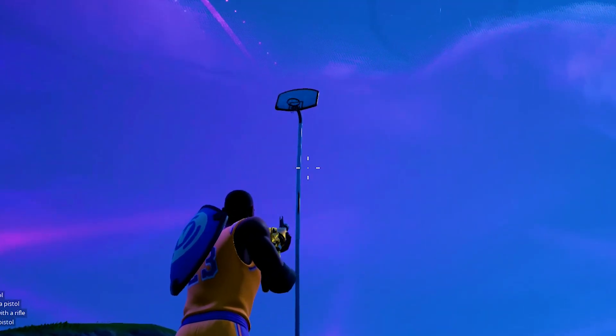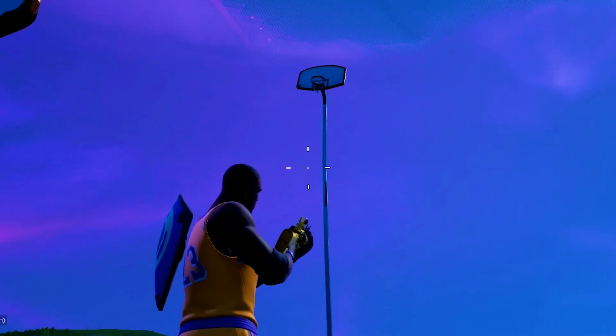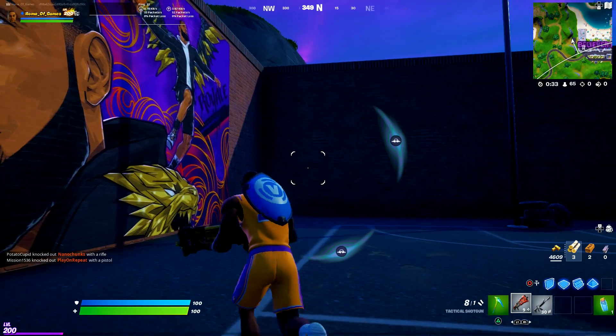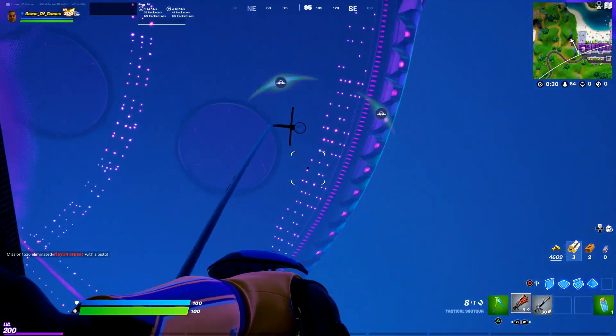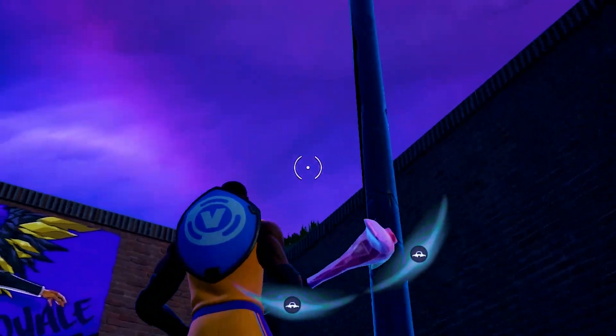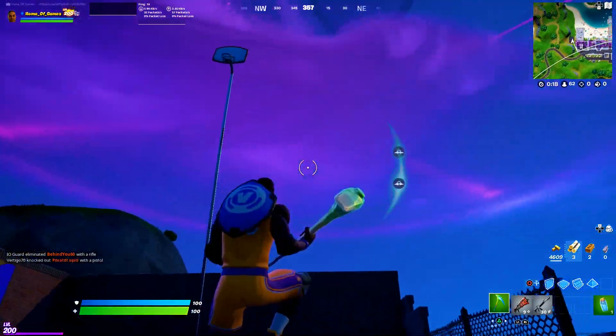I have a theory about what this massively tall basketball hoop could be used for. Maybe like a LeBron James NPC, and you could go and perform a dunk with him or something like that. This is seriously confusing - if anybody has any idea what this giant basketball hoop is here for, let me know down below in the comment section.